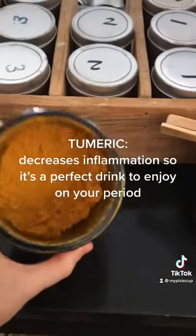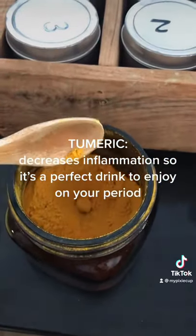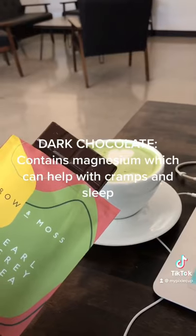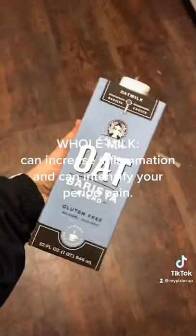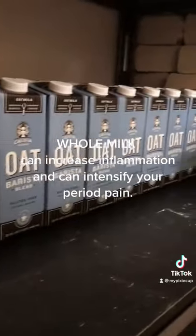This is a turmeric latte. You can order this and it will naturally decrease bloating, which is amazing. Add dark chocolate, as this is good for you on your period and contains magnesium. Oat milk is just a better option in general and across the board is amazing.